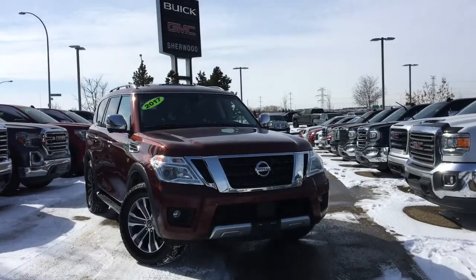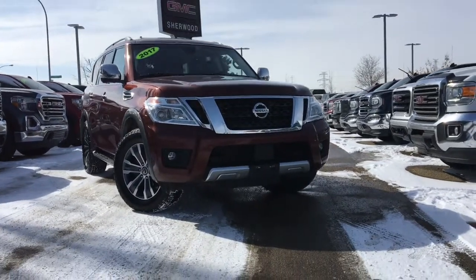Welcome to Sherwood Buick GMC. Today we're going to be taking a look at this pre-owned 2017 Nissan Armada SL.